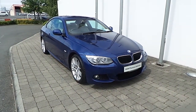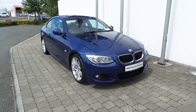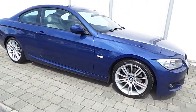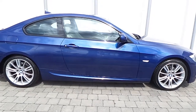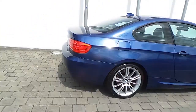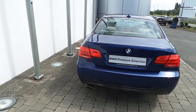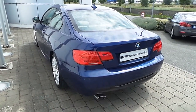This 3 Series is fitted with Xenon headlights with headlight wash, front fog lights, range sensor with automatic headlight activation, 18 inch alloy wheels with run-flat tires, and rear park distance control sensors. The car is finished in a Le Mans blue metallic paint.